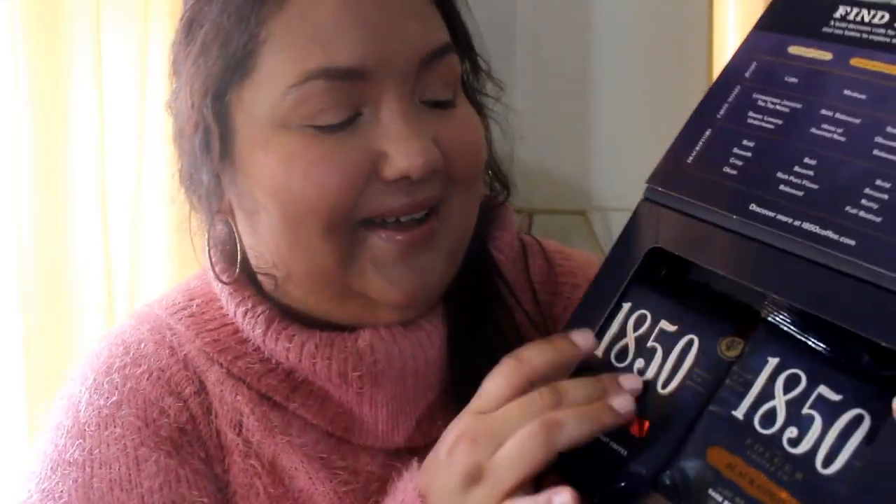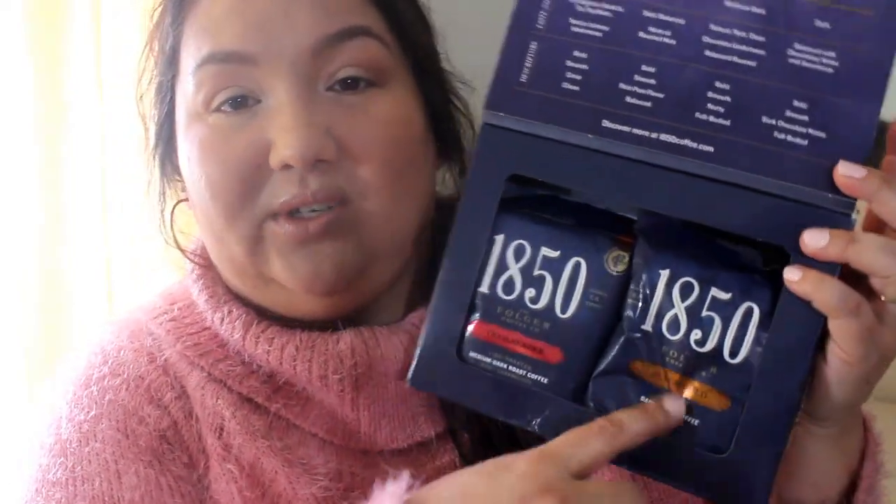I got a coffee sample, which are like one of my favorite samples to receive. It's the 1850 brand — one in Trailblazer and one in Black Gold, and it's the ground coffee. I'm going to be brewing that. This one was hard not to use until I made this video, so now I can make it.